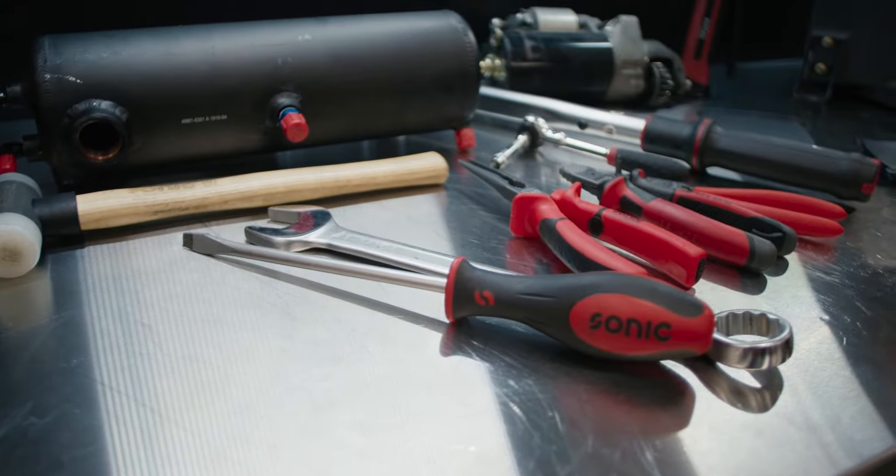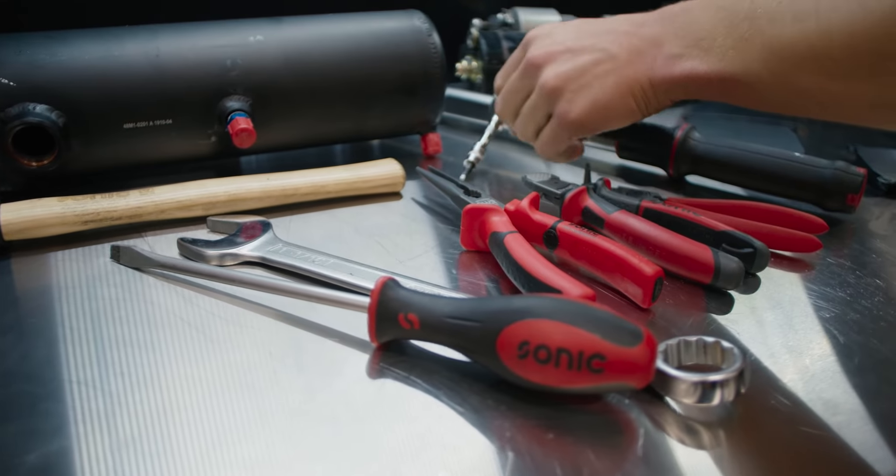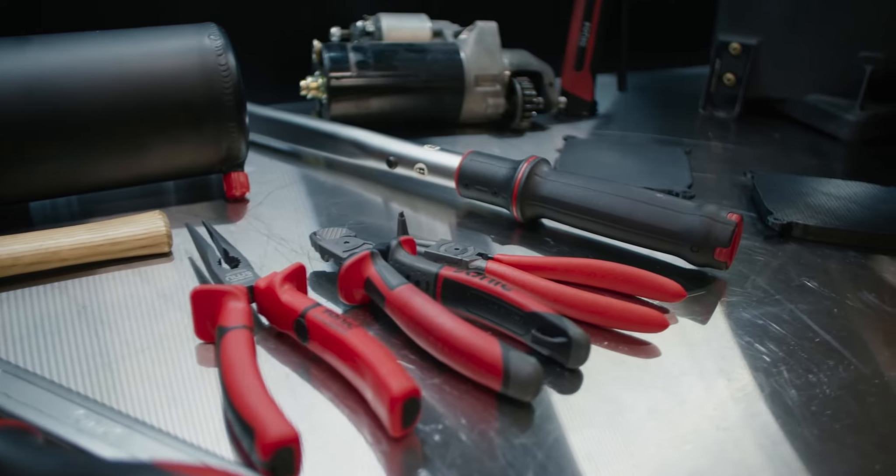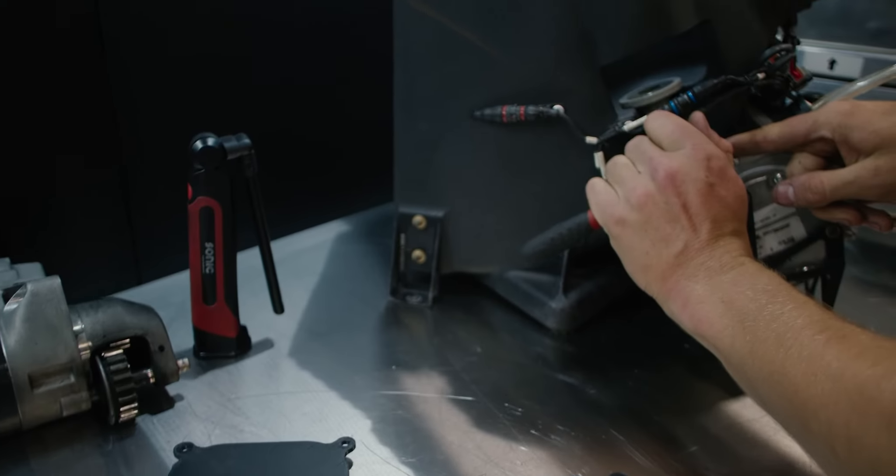Having quality tools is imperative for the cars we work on. It's a really detailed vehicle to work on, so you need high quality tools and a wide variety of tools, and they've been great for delivering a system that works.